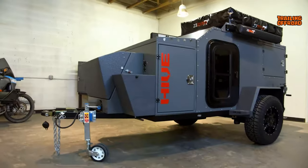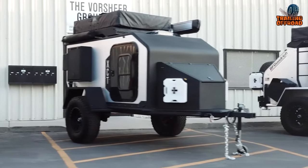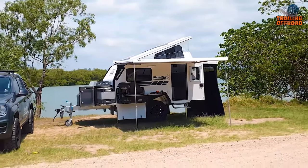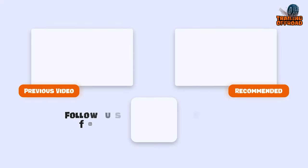That was our video on 7 Most Amazing Mini Camper Trailers. Let us know your favorite pick in the comments section — we'd love to hear from you. Don't forget to like, comment, share, and hit the bell icon if you want more content like this on your feed.